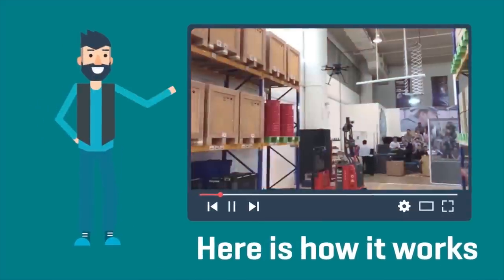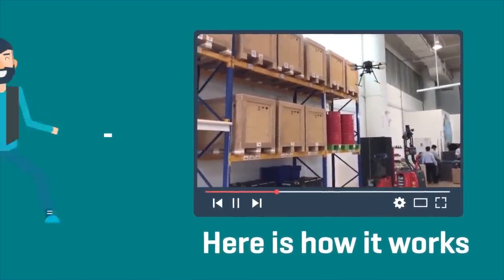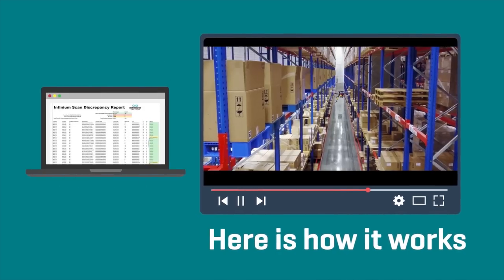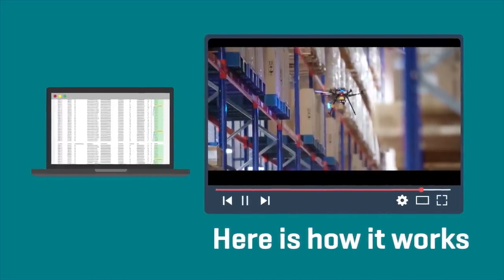Here's how it works. InfiniumScan is equipped with cameras and readers, enabling it to read barcodes, QR codes, text, and RFID tags. An inventory discrepancy report is generated by comparing the real-time data with the WMS data.